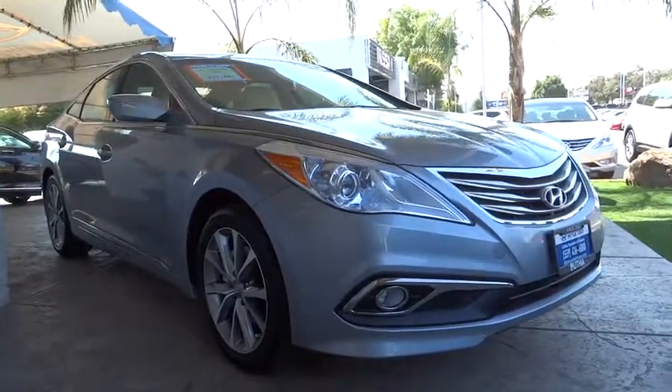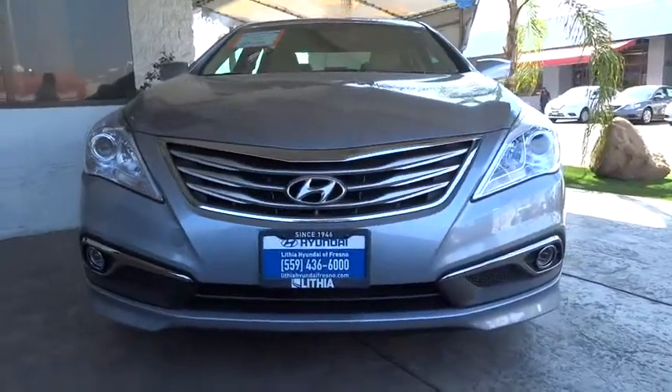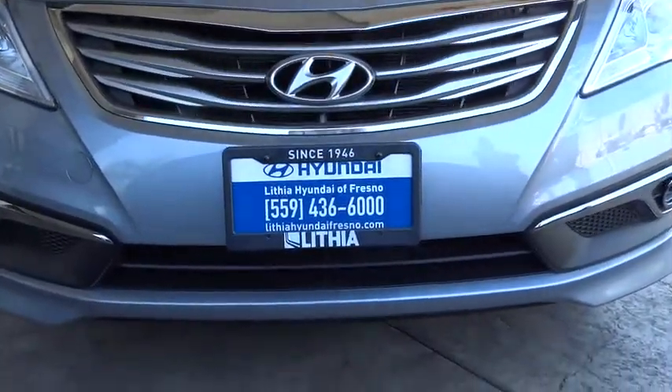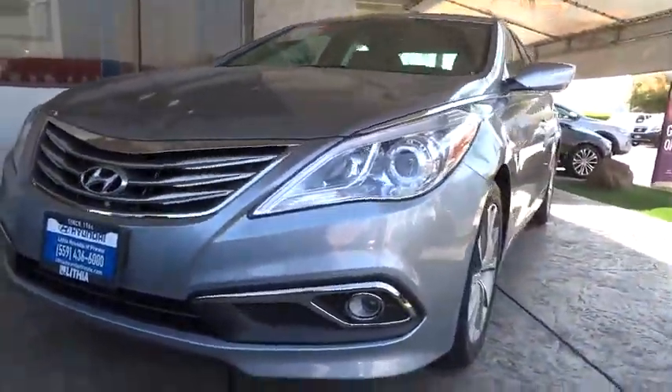The 2016 Hyundai Azera. The perfect combination of comfort and convenience, the Hyundai Azera is roomy, refined, and loaded with standard features. The Azera's quiet confidence proves that performance is another form of luxury.